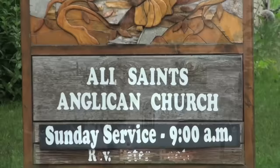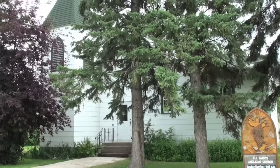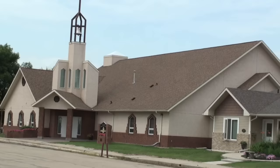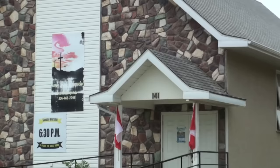There's old All Saints Anglican — the oldest existing church in town. And the new St. Henry's Roman Catholic Church. This looks like it could have been the United Church at one time.